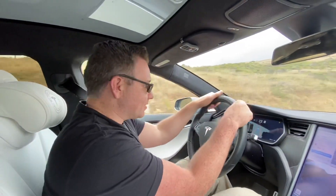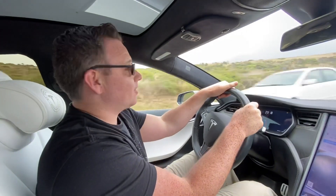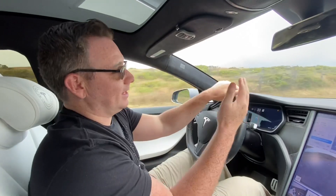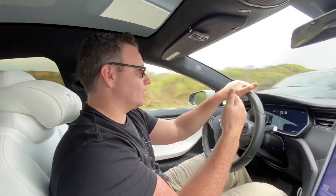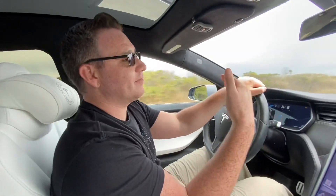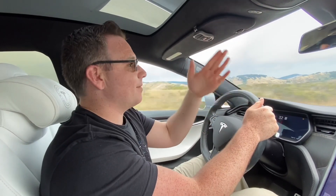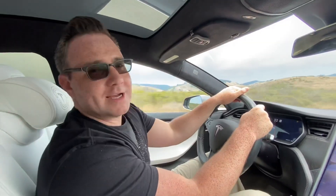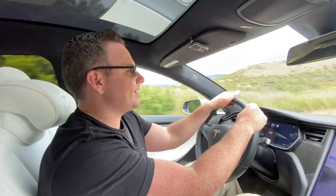Hey guys, if you want to check out all the other stuff I'm doing besides just testing FSD Beta, I'm also starting a video series called the Tesla Adventure Series, where I'm documenting all the different places that I go to adventure as a guide to help show you all the cool stuff you could go check out. If that's something you're interested in seeing, leave a comment and I'll make sure to tag you as soon as the series is published. Thank you guys so much for watching, and if you enjoyed this video, I'd appreciate it if you considered giving a like and hitting subscribe.